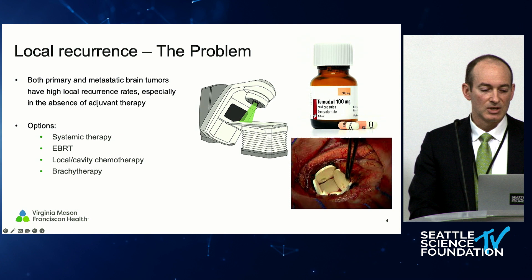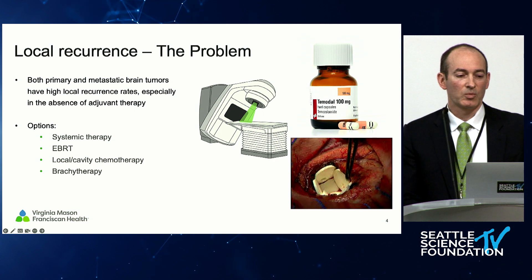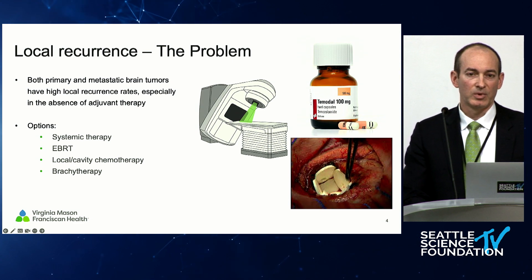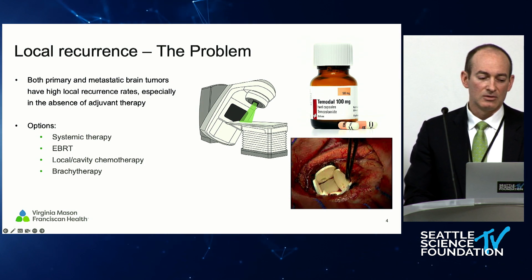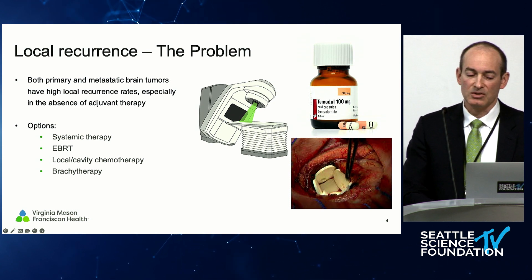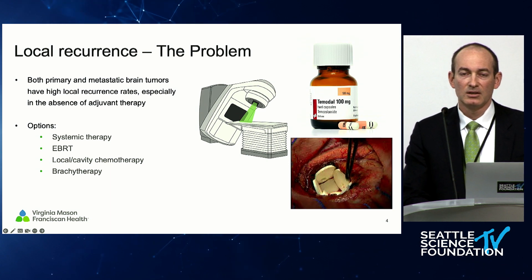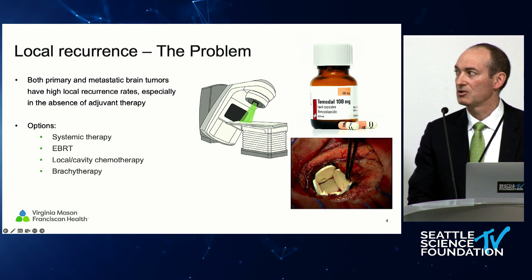Local recurrence really remains a main problem for both primary and metastatic tumors. Even the best surgery is not a cure, as we heard Dr. Binder say earlier, and so we need to rely on other therapies to treat residual disease because most of the disease does tend to come back at the site where we've operated. There are obviously a number of approaches which can be combined: systemic therapies, external beam radiation, and when looking at a resection cavity there's a desire to think about what can we put in there. People have tried chemotherapy and there is some data behind it, but the application remains somewhat challenging.